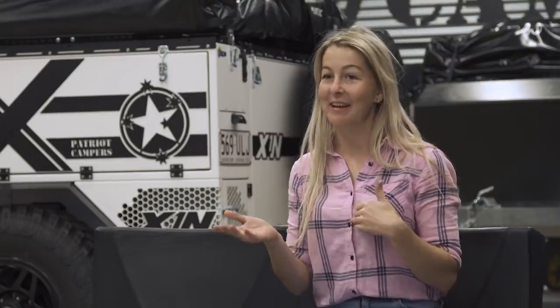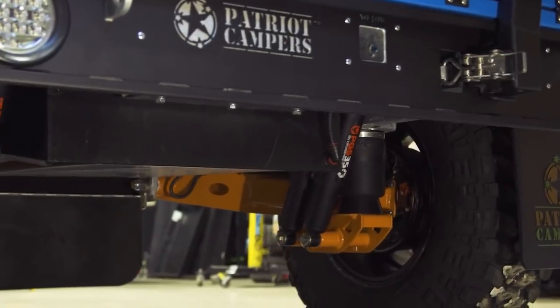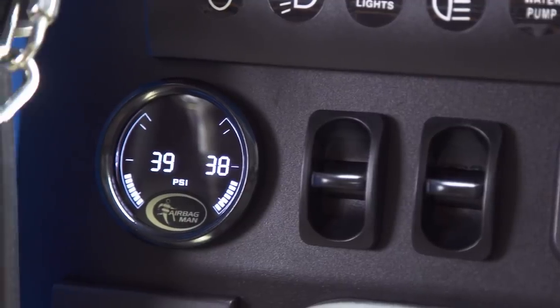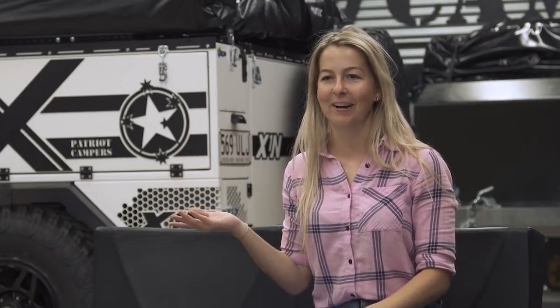I'm excited to get off-road in the X1N and test out the new features. It's got airbags — that's exciting. I have airbags in the rear of the 75 as well, so I feel that airbag technology is massive and I'm excited to test it out and see where it shines. Even just the ability to level the trailer with an airbag instead of worrying that the ground's not flat and the tent's on a weird angle — it's just going to come in handy.